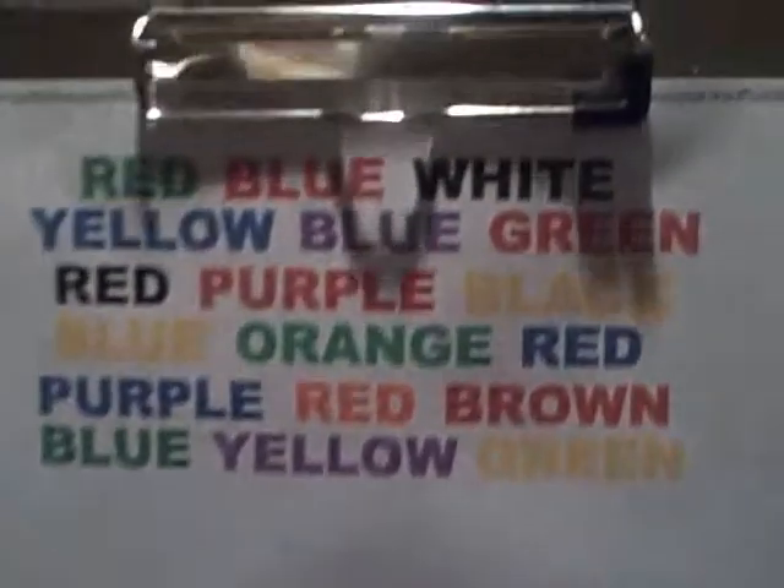Hello, I'm going to do it like an optical illusion thingy that looks like this. You've probably seen it before. What you have to do is you have to say the color of the word, not the word itself.